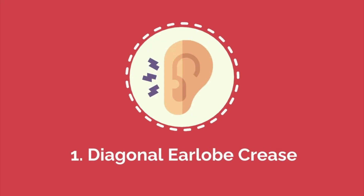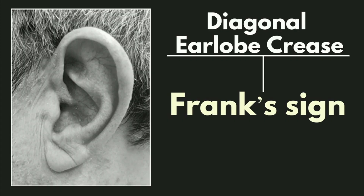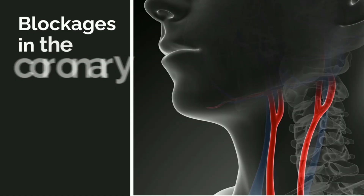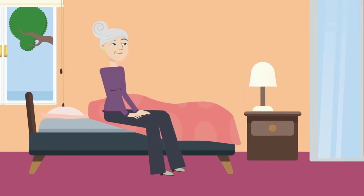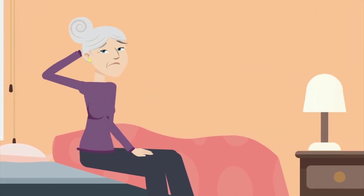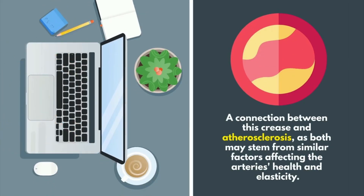Number one: diagonal earlobe crease. A diagonal earlobe crease, also known as Frank's sign, is a physical indicator that may be linked to cardiovascular problems, particularly blockages in the coronary or carotid arteries. The crease appears as a distinct diagonal line on the earlobe and was first observed by Dr. Sanders Frank in the 1970s. While not everyone with this crease has heart disease, it can be an important sign especially in individuals under the age of 60. Research suggests a connection between this crease and atherosclerosis, as both may stem from similar factors affecting artery health and elasticity.